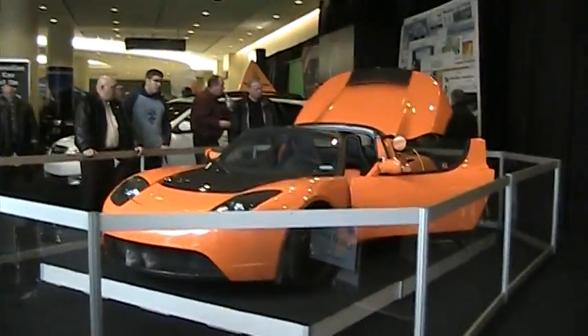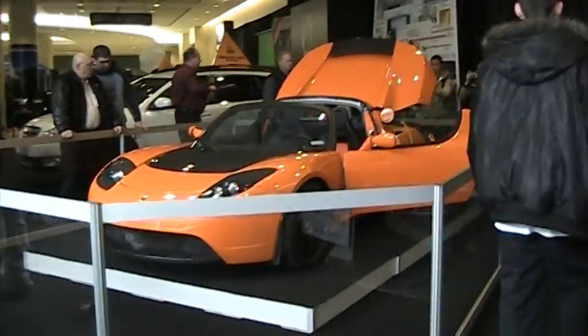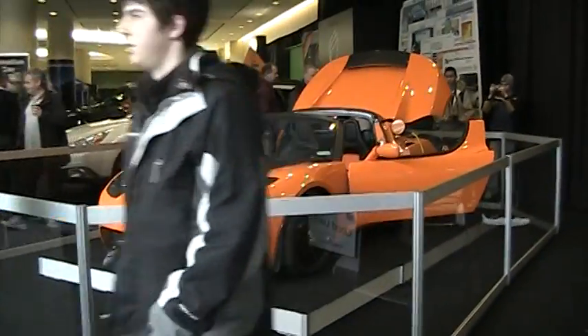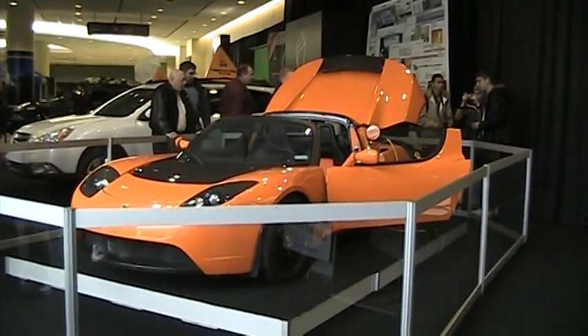I'm down at the Metro Toronto Convention Centre. This is the electric car, the Gullwing Road Sportster. $125,000. It's quite an automobile.